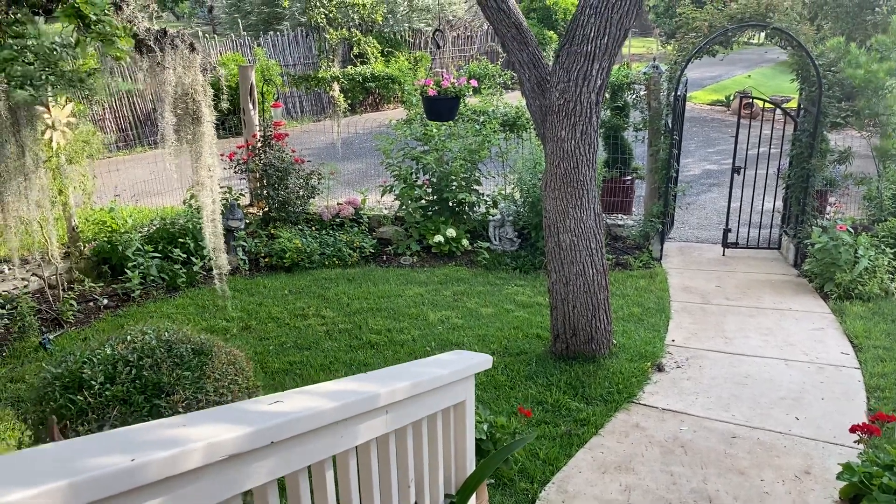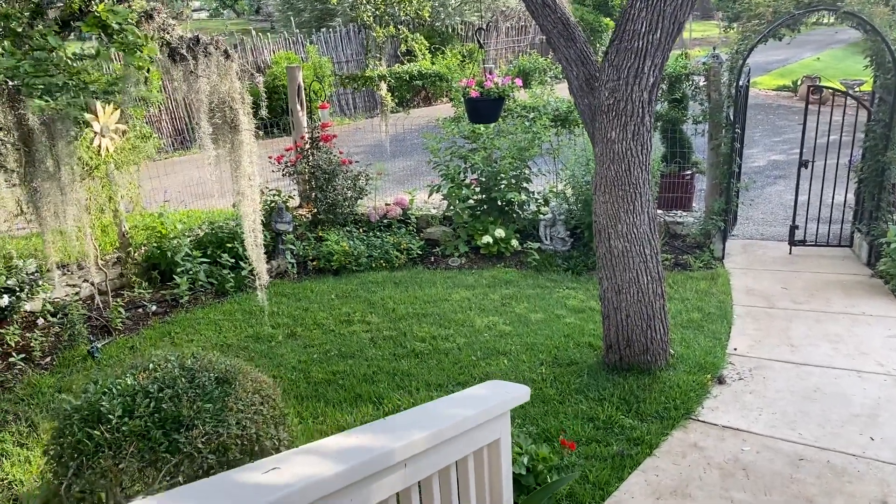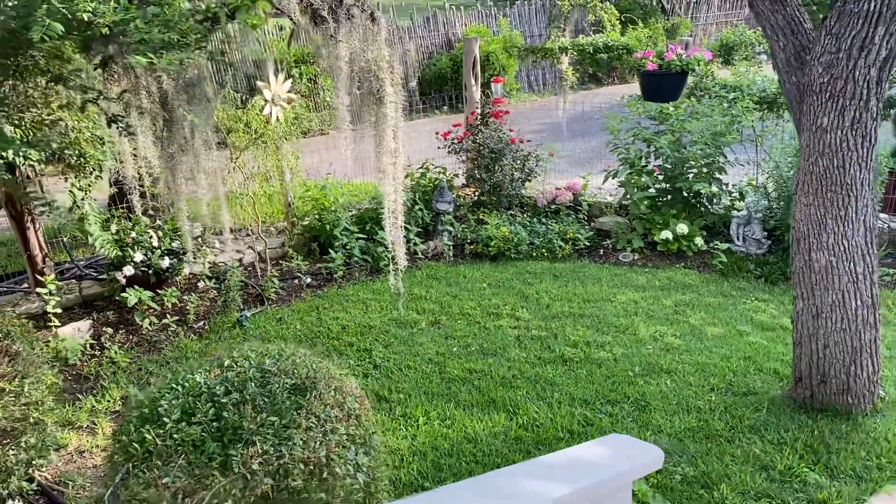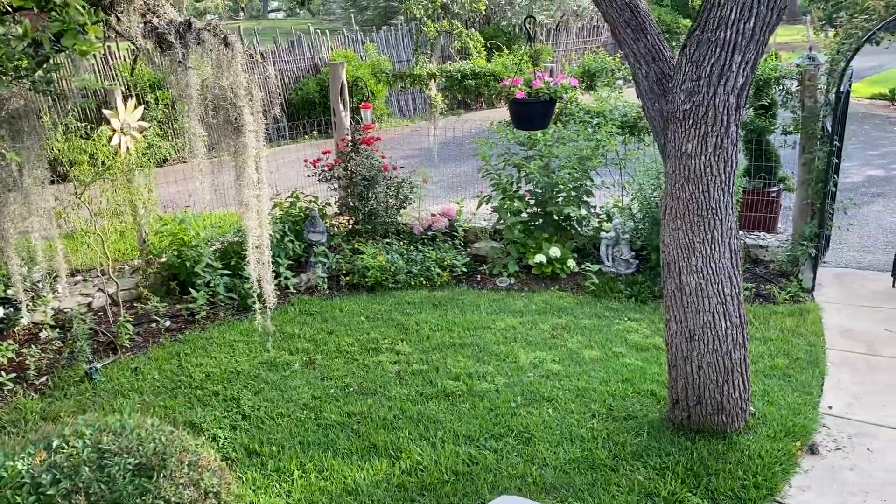Good morning, it's Dee, and welcome to my Hill Country Cottage. I just wanted to do a morning quiet video in the garden on this Memorial Day.